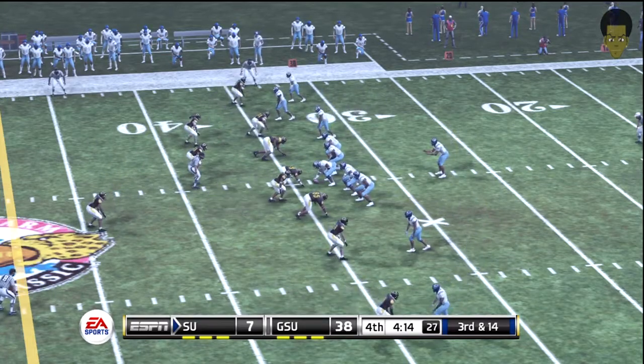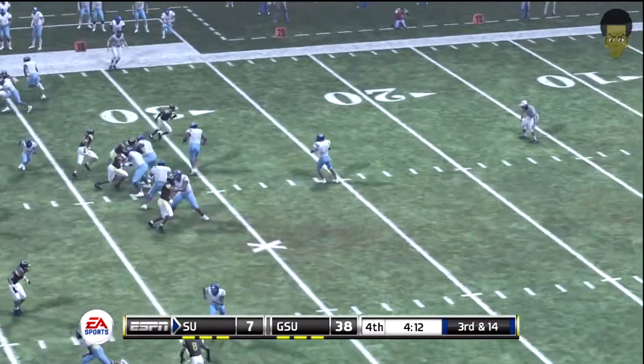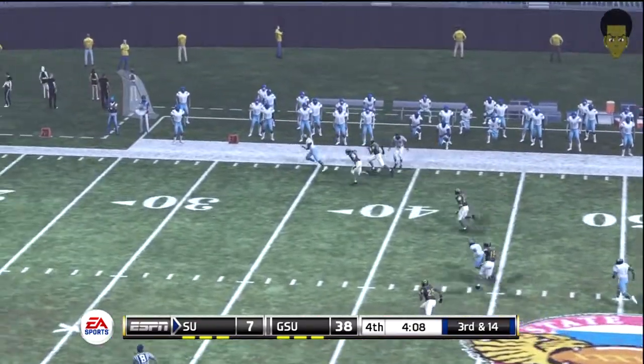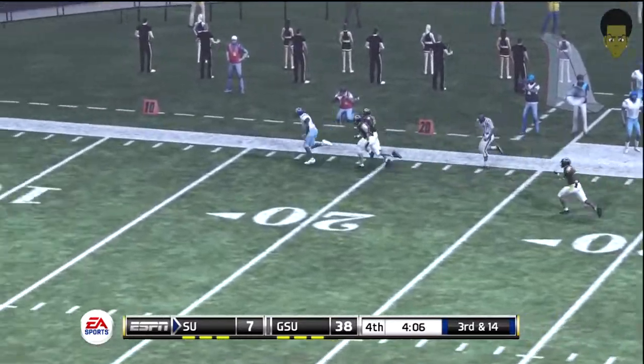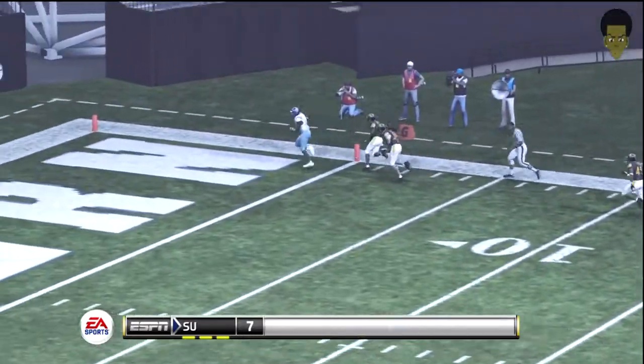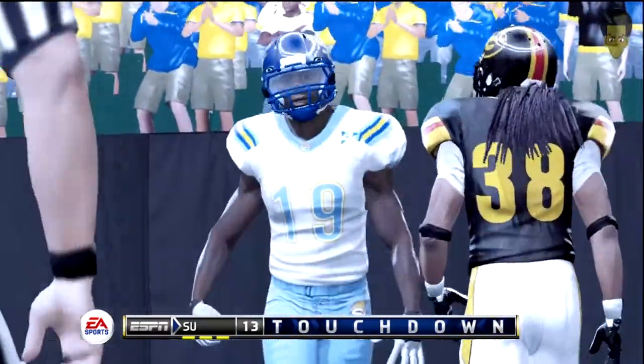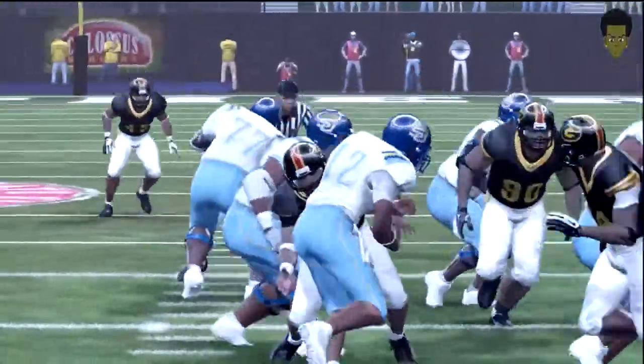Empty backfield. Quarterback in the gun. Five wide receivers. And he's hammered as he lets it go. Got him. Down the sideline. To the ten. Well, they're not going to win it, but they're still playing hard out there.